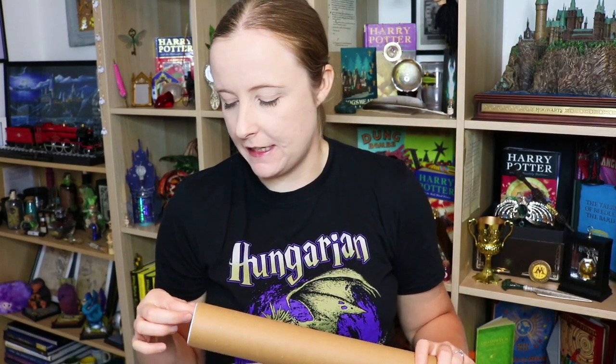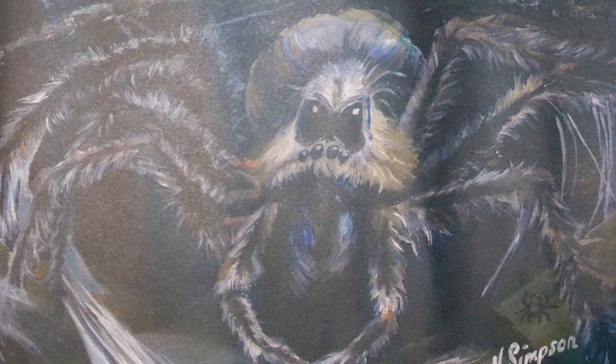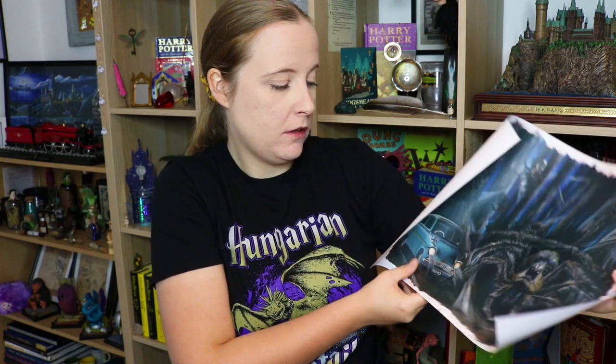Next up, taking up a lot of room, is the print. Let's take this out and see what we have today. So this is the Forbidden Forest and that is Aragog, I believe. There are lots of other spiders. There's the Ford Anglia as well — I believe that is the same number plate. Really nice design, I like the paper. It's very soft paper. Very beautiful paint job.